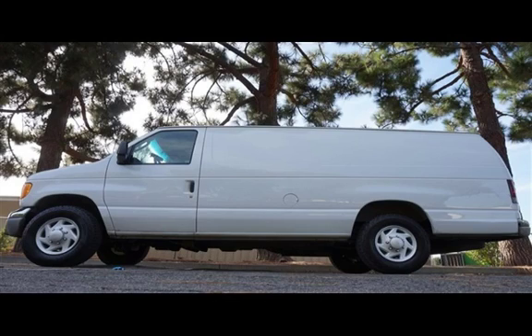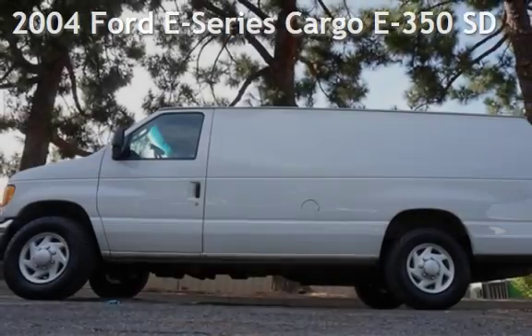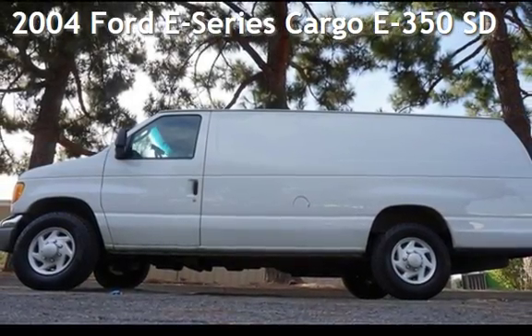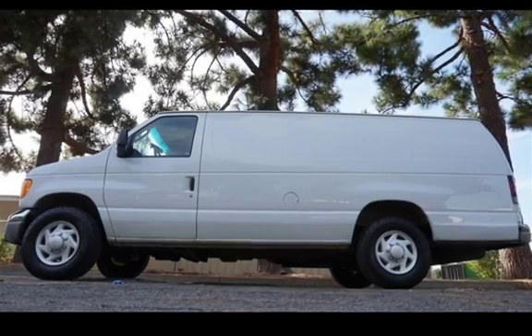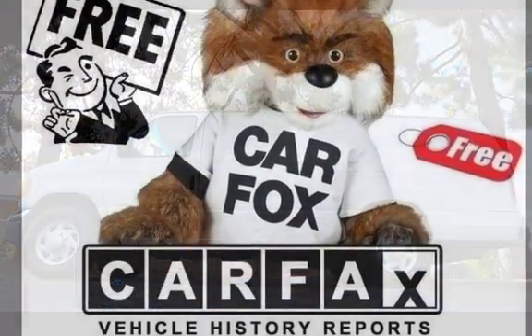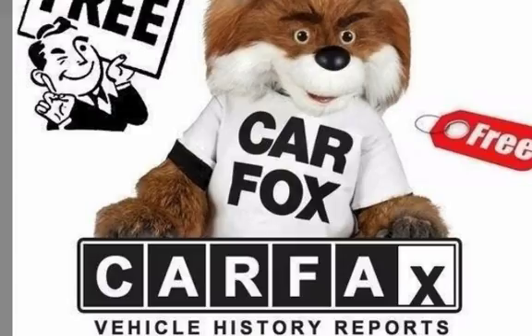Welcome to our website. Presenting a pre-owned 2004 Ford. This three-door van has an eight-cylinder, 6.0-liter V8 engine, with rear-wheel drive and an automatic transmission.